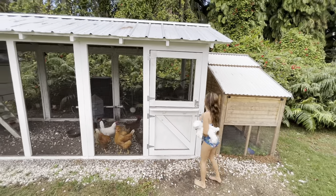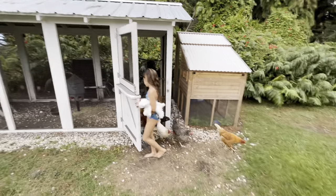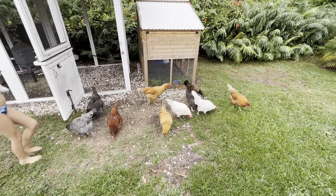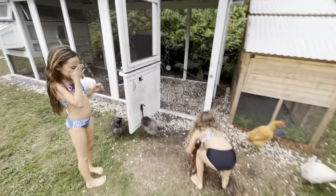Every morning we check the egg hutch. We open them up, we let our girls out, and they just go do their thing. They immediately start pecking and scratching — doing all that fun stuff.